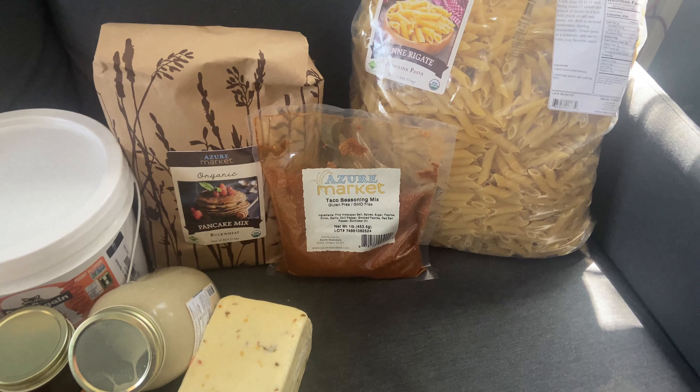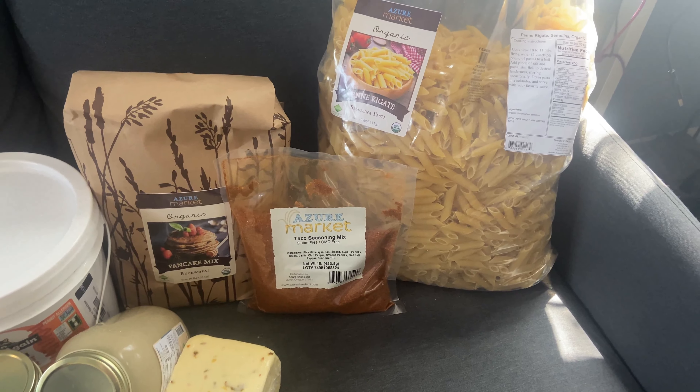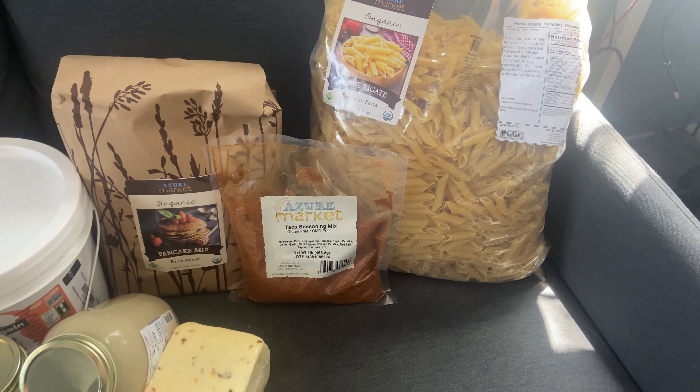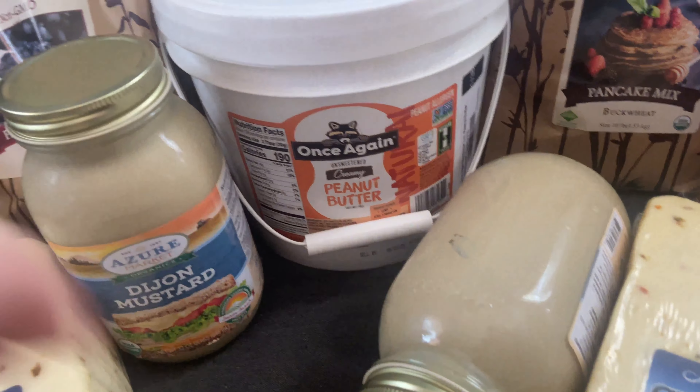We also ran out of taco seasoning again. I don't know why I can't just remember to stock up on it. One pound was $9.25.